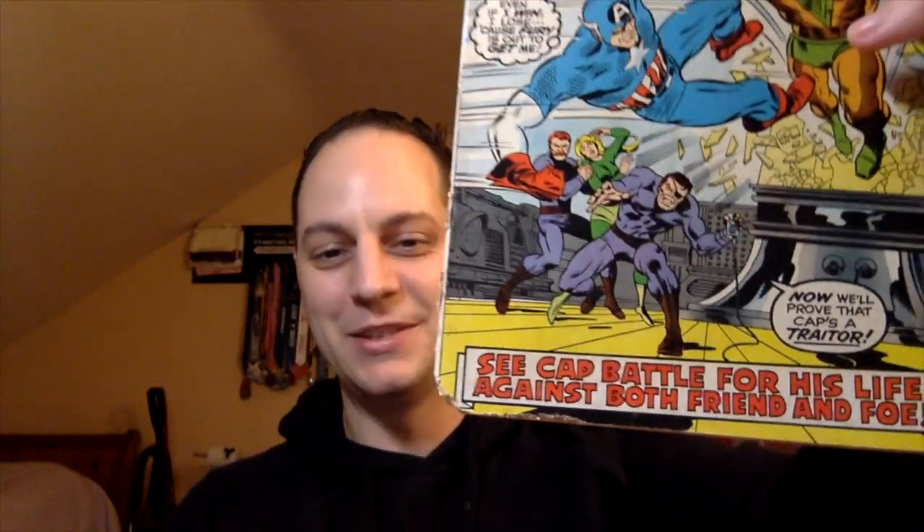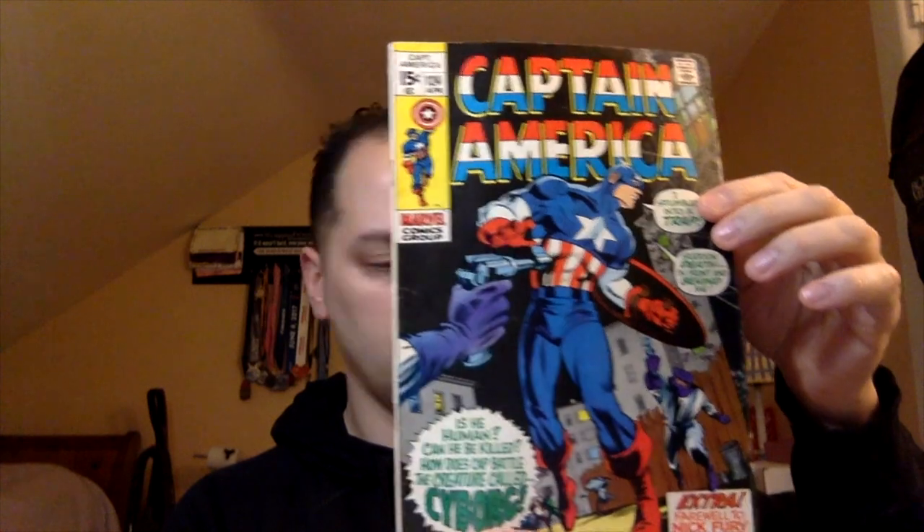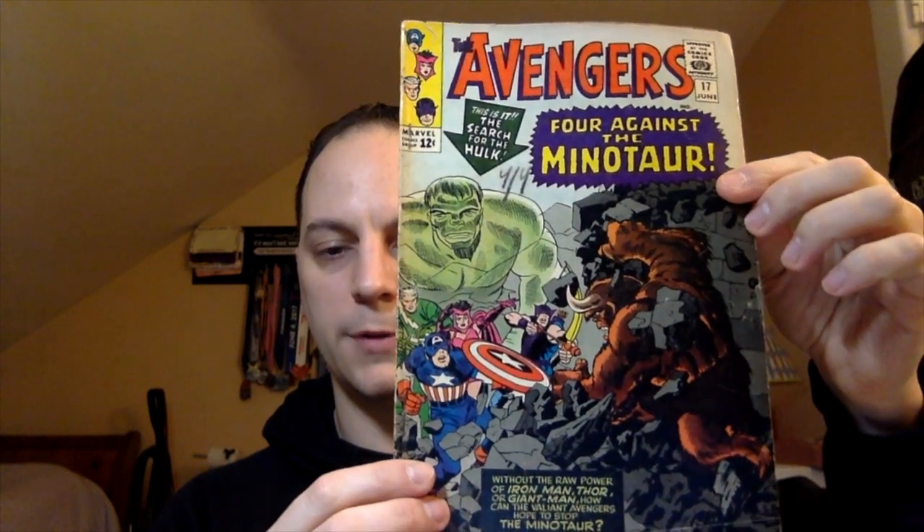First free book: Captain America issue number 127. It says 'Cap battles for his life against both friend and foe.' As you can see, it is low grade — looks like it's been chewed on by mice — but it's all there. Great little reader copy. Next book: Avengers number 77. Then another Captain America: issue number 120, 'Crack Up on Campus.' They're all neat little Silver Age books. Then Captain America issue number 124. And the last one: Avengers number 17 — you may have seen this on my last IG post. Great cover, early Avengers book — 'Four Against the Minotaur.'